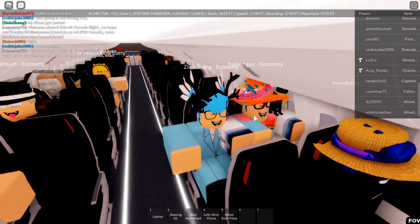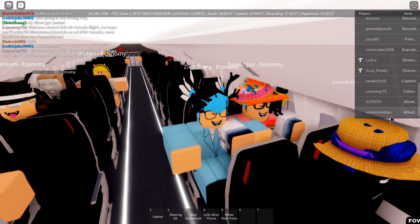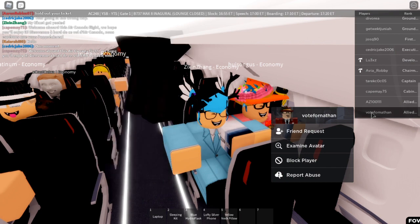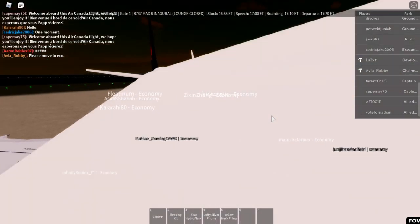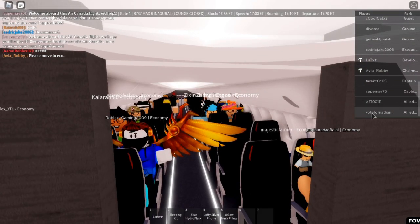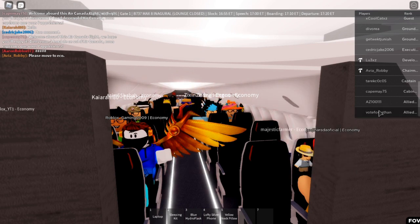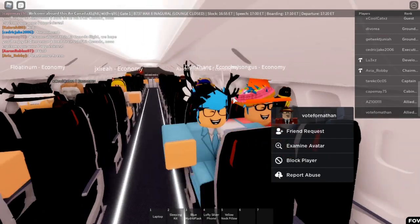Mad respect to this dude called Vote for D — he was out here giving me support and asking them if they could promote me to first class or something. I really appreciate that type of support directed toward me, it really motivates me to make these videos, so show him some love down in the comments. Two hours later...